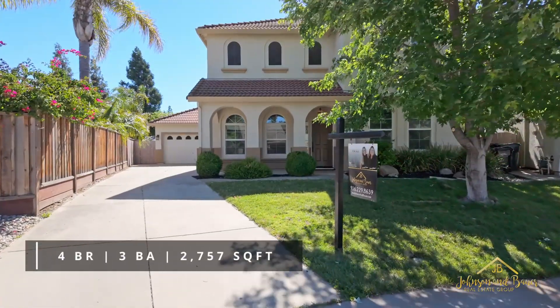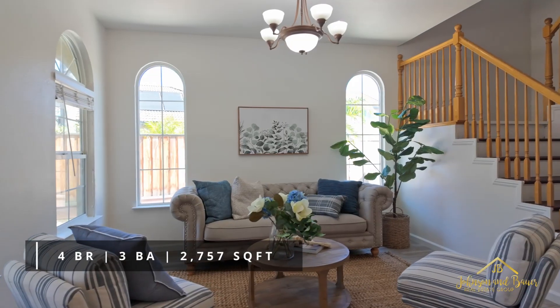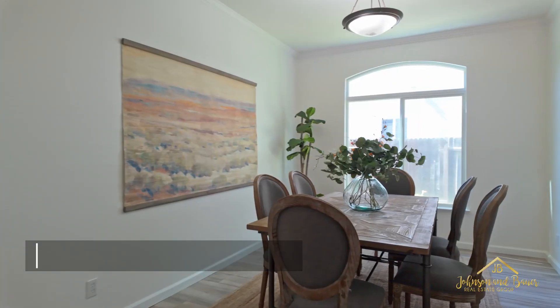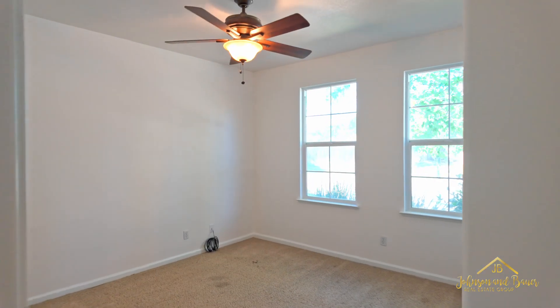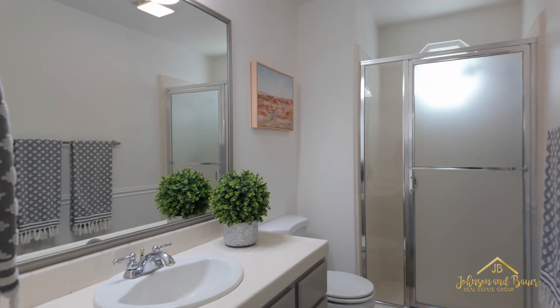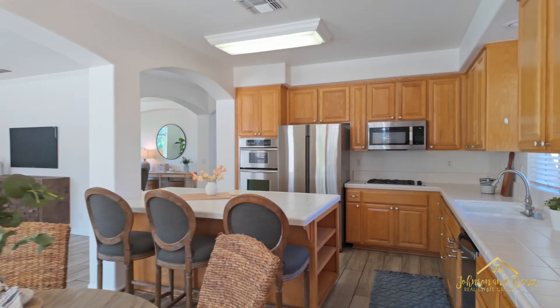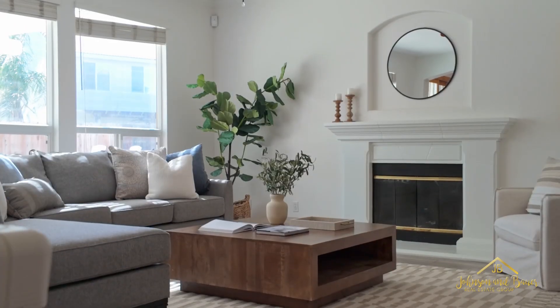Nestled on a quarter of an acre lot, this four-bed, three-bath home has a spacious and functional floor plan with abundant natural light, neutral interior tones, and tile plank flooring. With a bedroom and full bathroom on the first floor, it is the perfect multi-generational living retreat. With a large kitchen that opens up to the living room and a covered patio leading out to the pool, this home is truly an entertainer's dream.